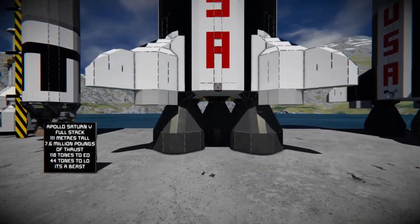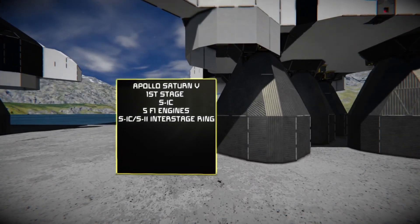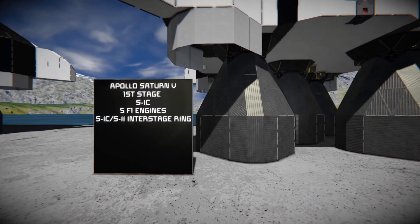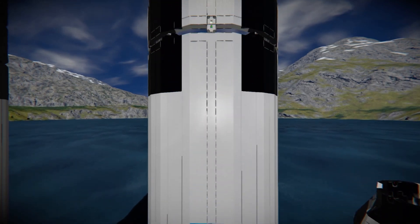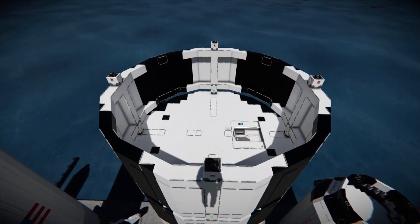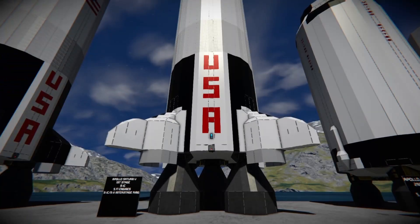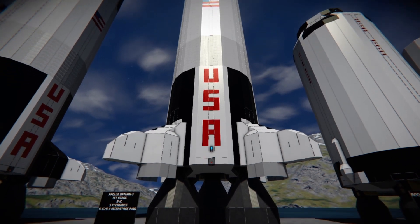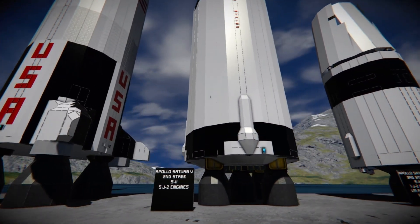Let's break down the stages of the Saturn V starting with the first stage, the S1C. It has five F1 engines on the bottom and the S1C/S2 interstage ring at the top, which connects the first stage to the second stage. This stage is responsible for getting the Saturn V up past Max Q and on its way to orbit, but it doesn't have enough fuel to continue and is obviously really heavy.